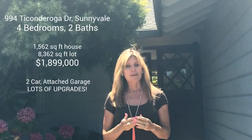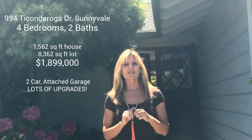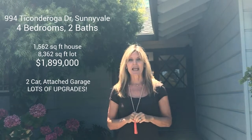Top schools in Sunnyvale. It's a four-bedroom, two-bath. It's all been updated — it's move-in ready. New floors, new kitchen, new bathrooms. It's beautiful. And it's really naturally light and bright, which a lot of people like. It's a four-bedroom, two-bath, just under 1,600 square feet on an 8,300 square foot lot.